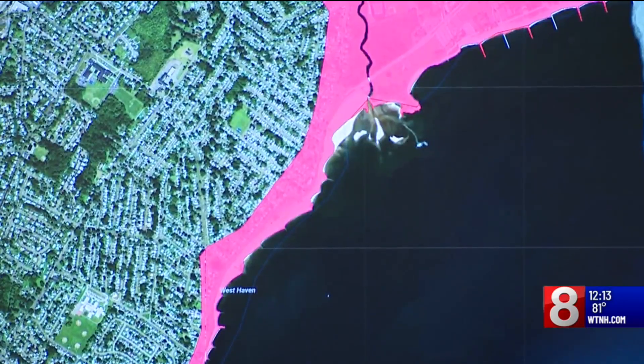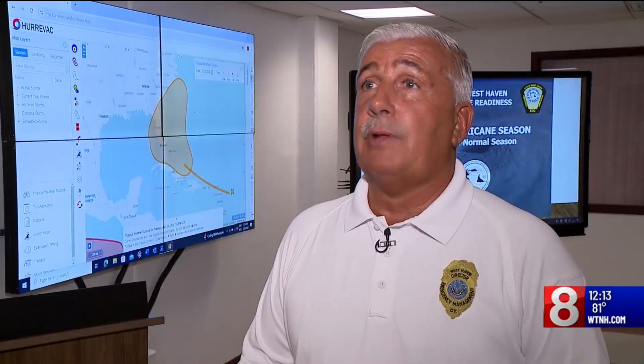They're planning what to do if a hurricane is headed for West Haven. We're not stopping a hurricane — we're preparing for it and making sure that we've got all our ducks in a row, make sure that our team is on point.